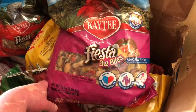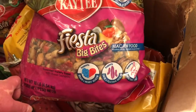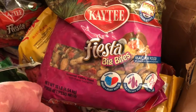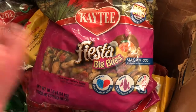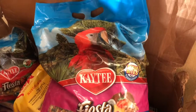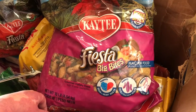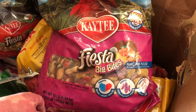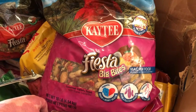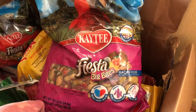This is what we feed our big birds — it's the Fiesta Big Bites macaw food. As the name says, big bites for their big bills and bigger bellies compared to normal little birds, so it keeps them satisfied.